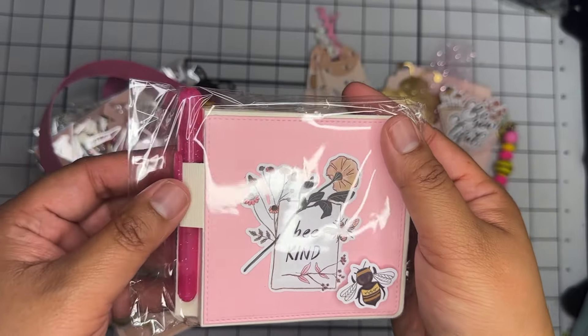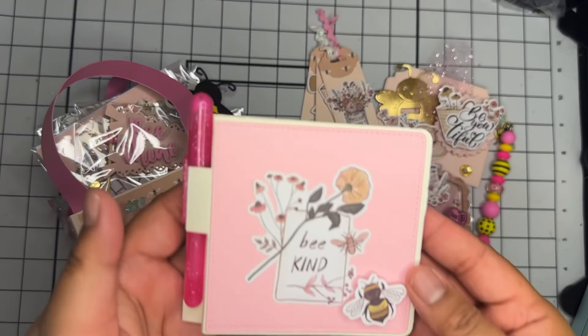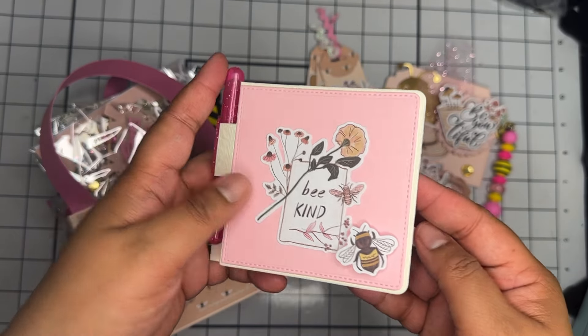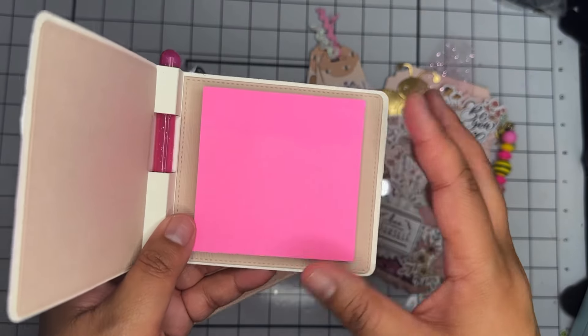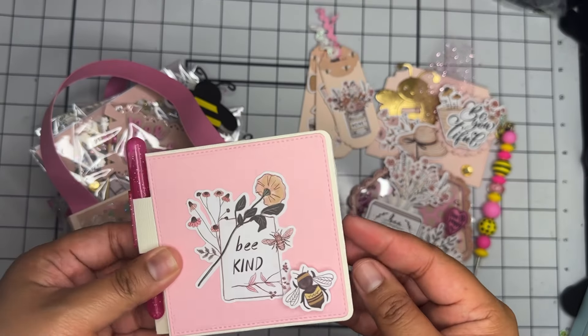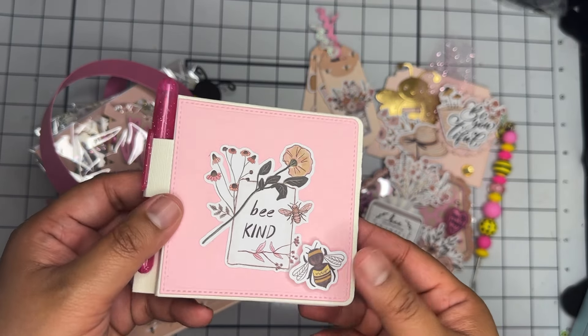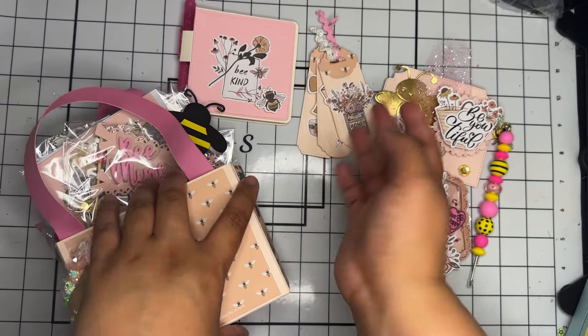Then we have another little goodie — kind of like a crafter's choice as well. She made this really cute little post-it note holder. Super super cute. I just picked up this die a while ago and I haven't used it yet, so I'm excited to play with that.